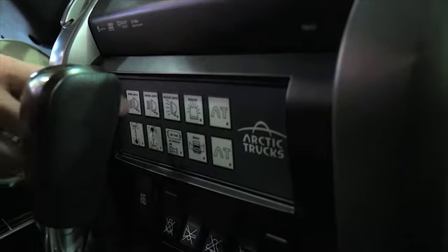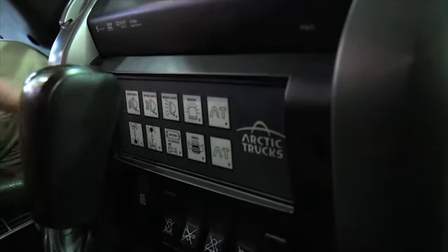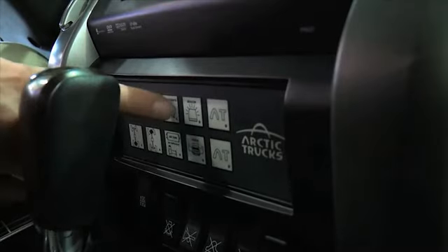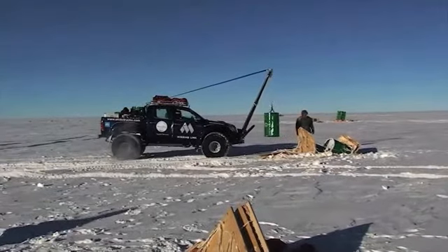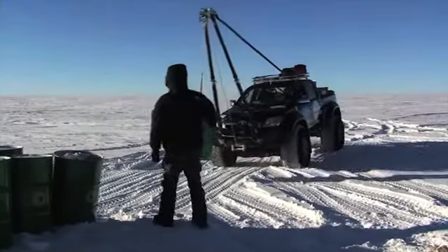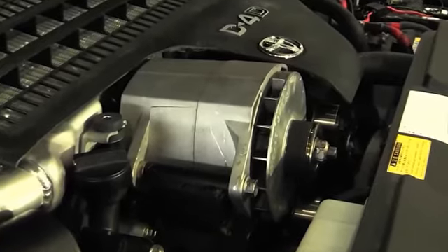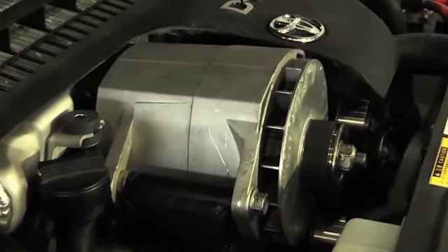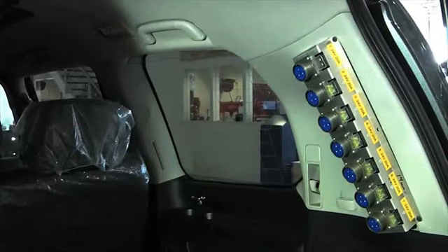For this vehicle, Arctic Trucks has developed the Accessory Electrical System (AES), which is completely independent, has its own control panel, and prevents additional gear from causing damage to the vehicle's original electrical system. The vehicle has an additional 24-volt, 150-amp generator system on an independent belt with a separate battery pack that has power outlets in various locations within the vehicle.